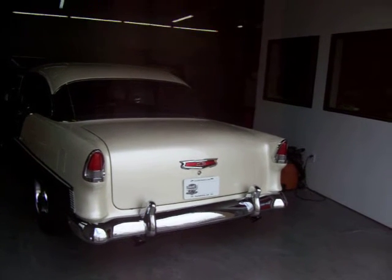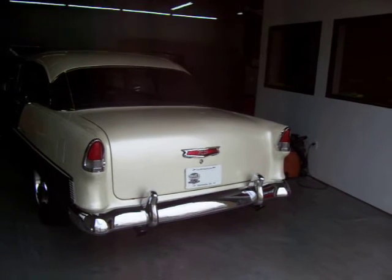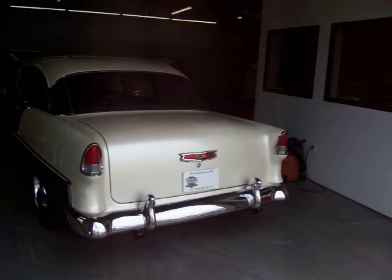Under the hood you've got a 454 that was bored over, decked, notched out, making it a stroker 505. All the engine work was done by Gunter Gearing, known as the Gunner.